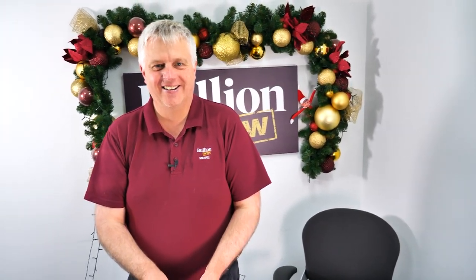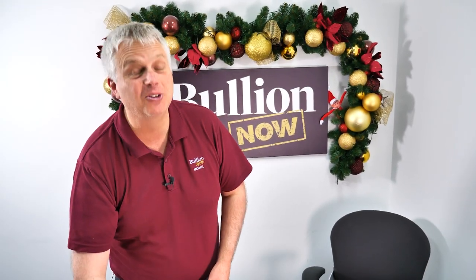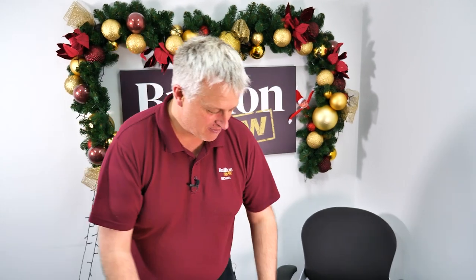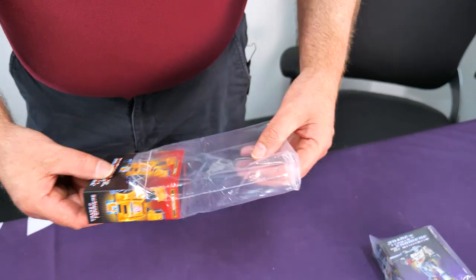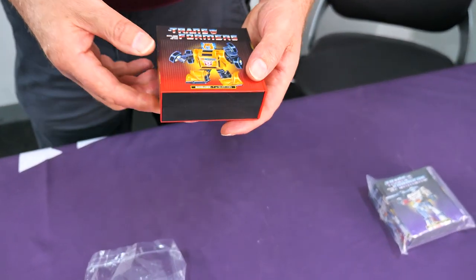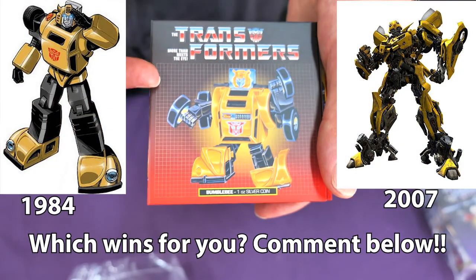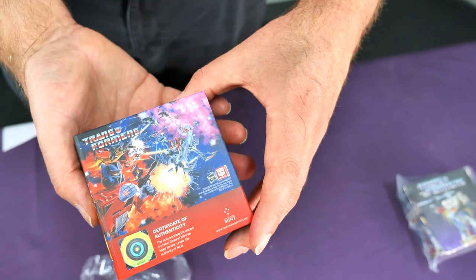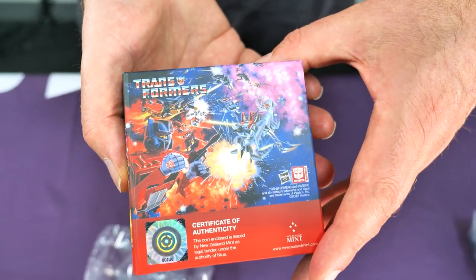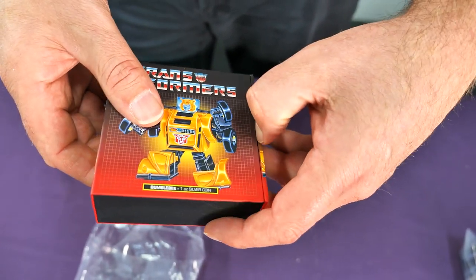Did you do the toys and watch the TV show? Oh, absolutely — much to my father's disgust. I should have been doing homework and helping on the farm. So we have Bumblebee in this one — this is how I remember Bumblebee, from the cartoons back in the day, with all the information. None of this live action rubbish.